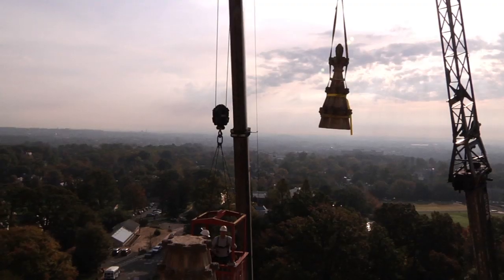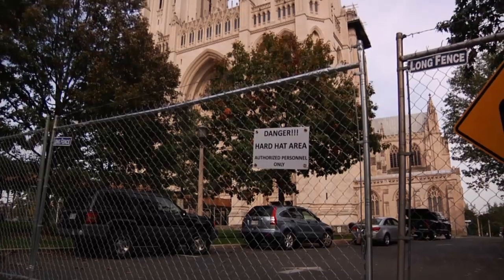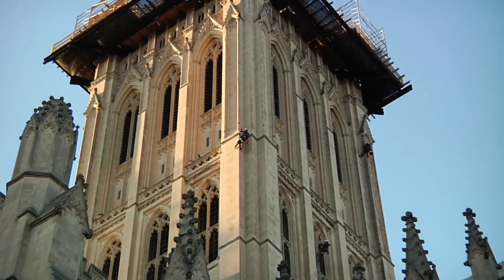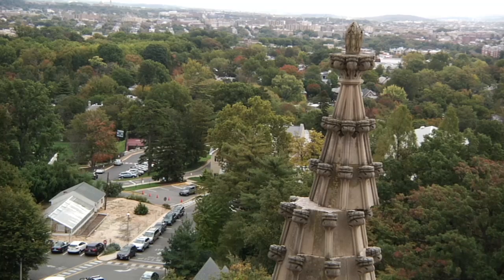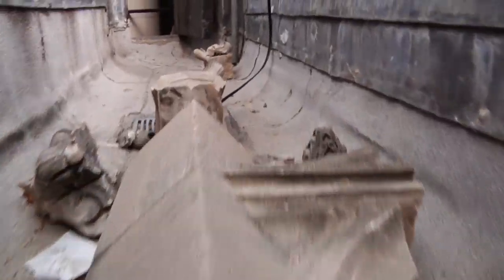Since the earthquake, we've been out here with a team of engineers and architects assessing the cathedral. What we've been concerned with is some of the ornamental limestone on the structure. We have seen a lot of unique craftsmanship in the details of the ornate stones, and we've also witnessed some of what the earthquake took down.